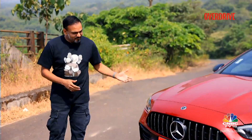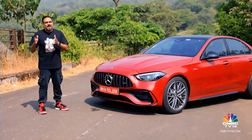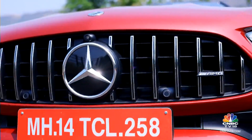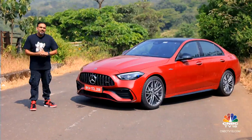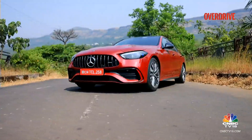And then you have the C43, a model that has often lingered in the shadows. It's played the bridge between the standard C-Class and the ferocious C63 AMG. It yielded a V6 engine in recent times that was tuned by AMG but built by Mercedes-Benz, and that really upset the purists. However, this new C43 AMG could change all of that. It could be the transformational model.